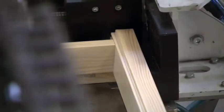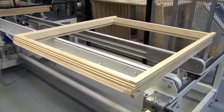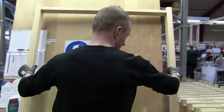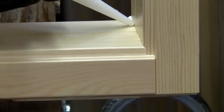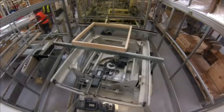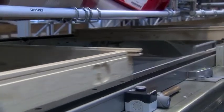The problem is that even the tiniest flaw could let water in, so operator Franz Brink checks the seam before doubling up with a silicone sealant. "I checked the sash for quality, and now I put a sealant in the corner." It takes a few minutes for the silicone sealant to dry. Now the sash is ready to be turned into a window, so it is sent to the next production line for its main components.